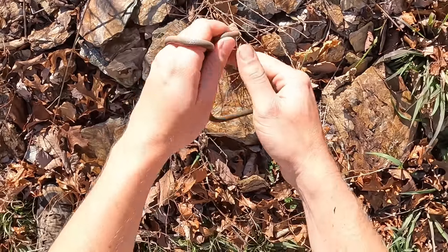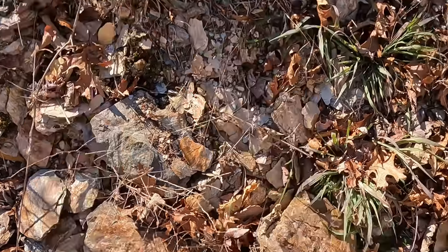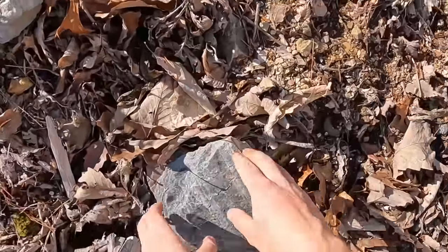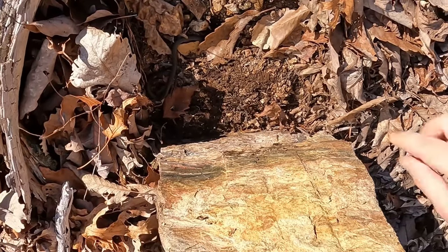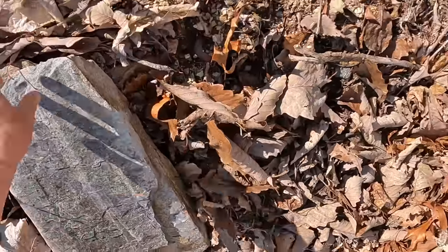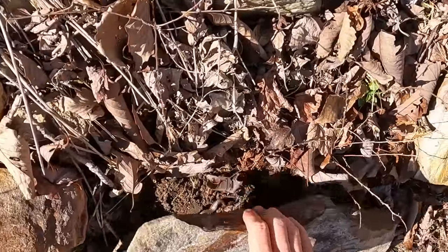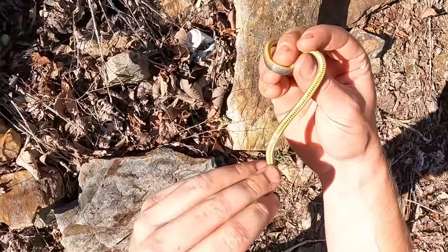Good stuff. Two ring necks right next to each other, two big ones as well. Ring neck yet again, and a scorpion. Scorpion and ring neck. How's your belly look? Pretty normal. Ring neck. Lots of ring necks right here and not much else.